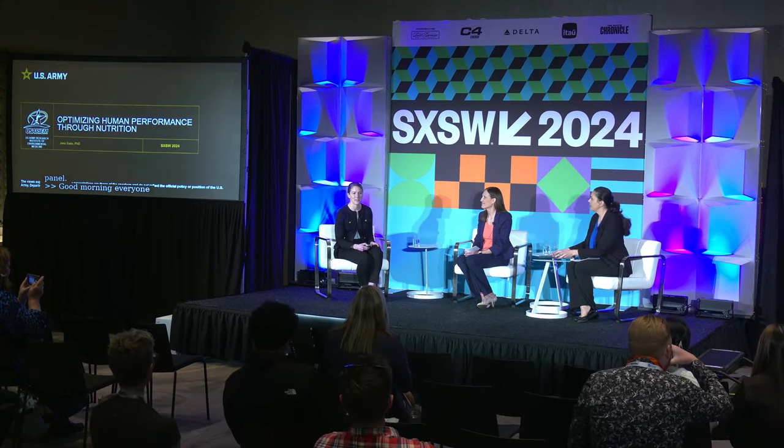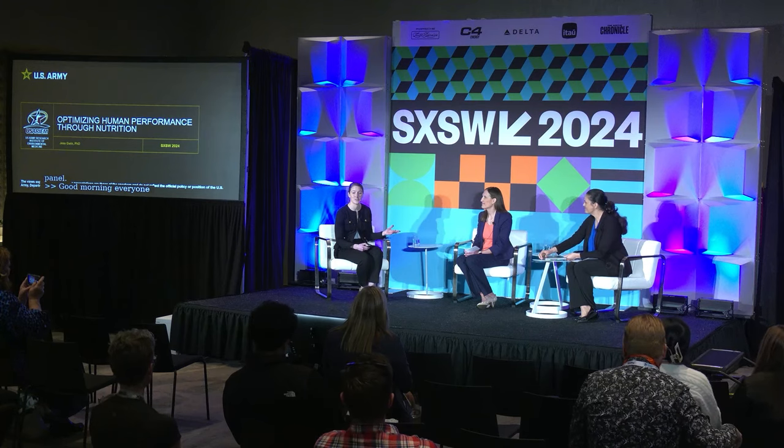Thank you for your attendance. We'd like to thank, on behalf of my fellow speakers today, the South by Southwest organizing committee for this great opportunity to share our session with you today. My name is Jess Gwynn and I'm a research physiologist from the US Army Research Institute of Environmental Medicine, and we're very excited to share our talks today entitled Optimizing Human Performance Through Nutrition.